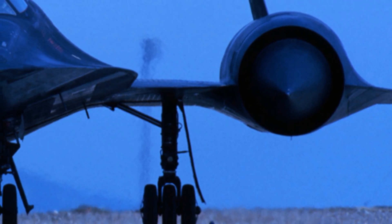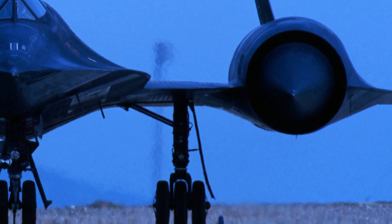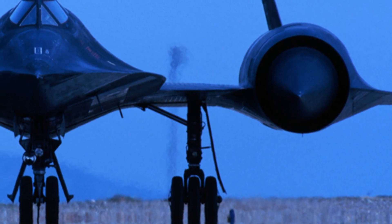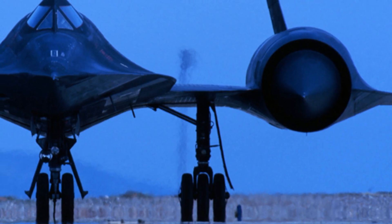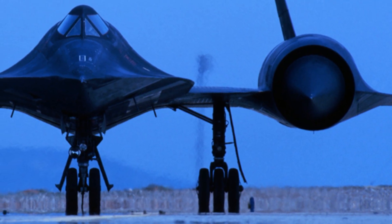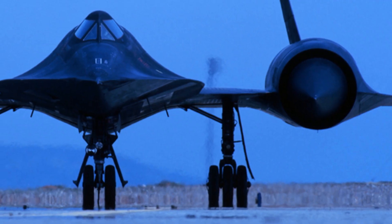Advances in ramjet technology include improved materials, where research into new materials and manufacturing techniques has enabled the development of more efficient and durable ramjet components. Advanced fuel injection systems have improved combustion efficiency and reduced emissions. Variable geometry inlets can adjust to optimize airflow and combustion efficiency across a range of speeds and altitudes. Ceramic matrix composites are being used to develop more durable and heat-resistant ramjet components.